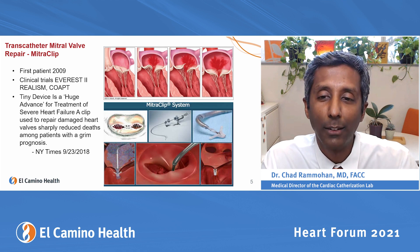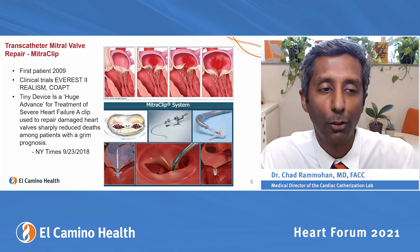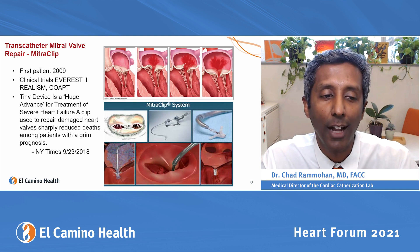This device was so well received that it earned a New York Times article after the COAPT study was published in 2018, calling it a 'huge advancement for the treatment of severe heart failure' — a clip used to repair damaged heart valves that sharply reduces deaths among patients with a grim prognosis.